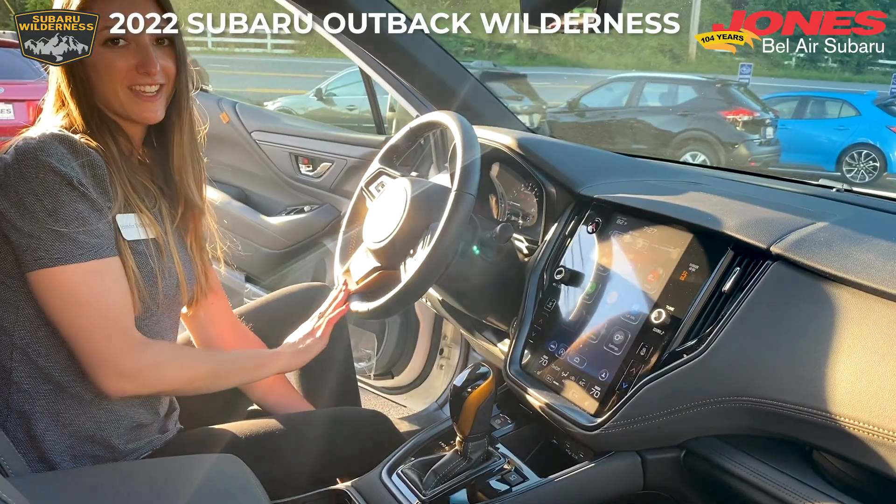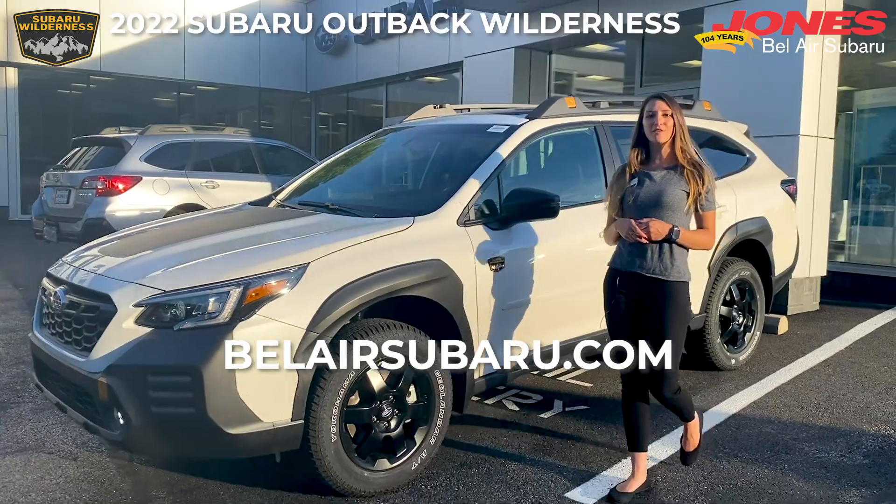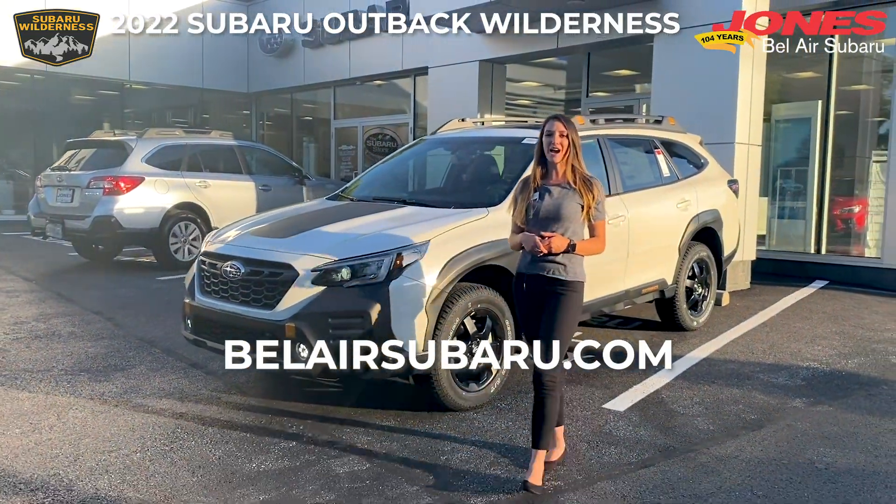We also finish it off with the copper accent on the steering wheel. Go ahead and visit us at bellairsubaru.com to learn more information about the 2022 Subaru Outback Wilderness.